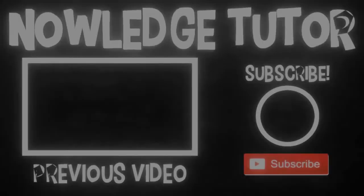Hey, don't forget to like, share, and subscribe to the YouTube channel. Bye-bye!